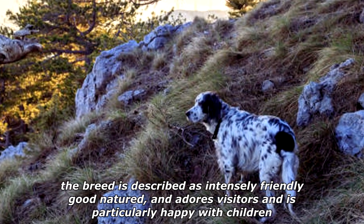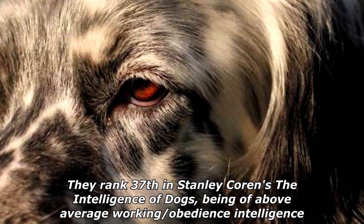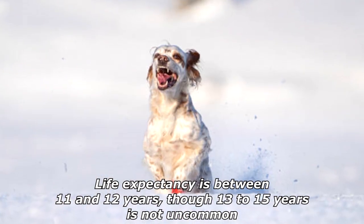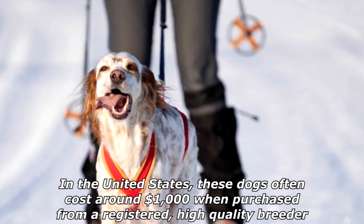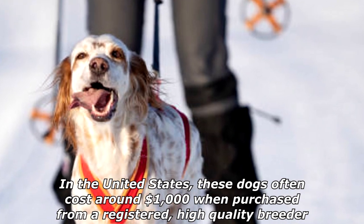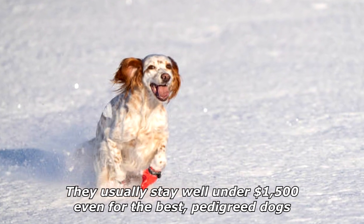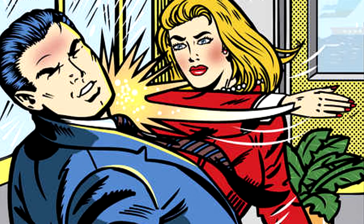They rank 37th in Stanley Coren's 'The Intelligence of Dogs,' being of above-average working and obedience intelligence. Life expectancy is between 11 and 12 years, though 13 to 15 years is not uncommon. In the United States, these dogs often cost around $1,000 when purchased from a registered, high-quality breeder; however, you can find some as cheap as $600, and they usually stay well under $1,500 even for the best pedigreed dogs.